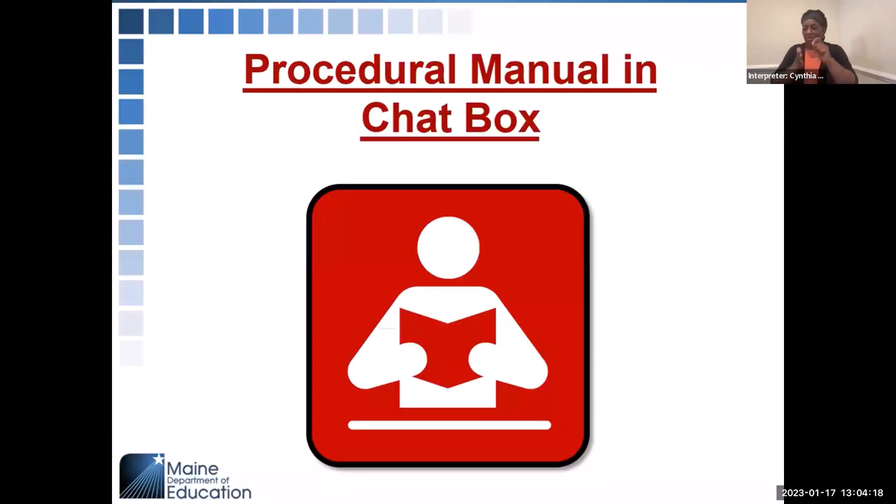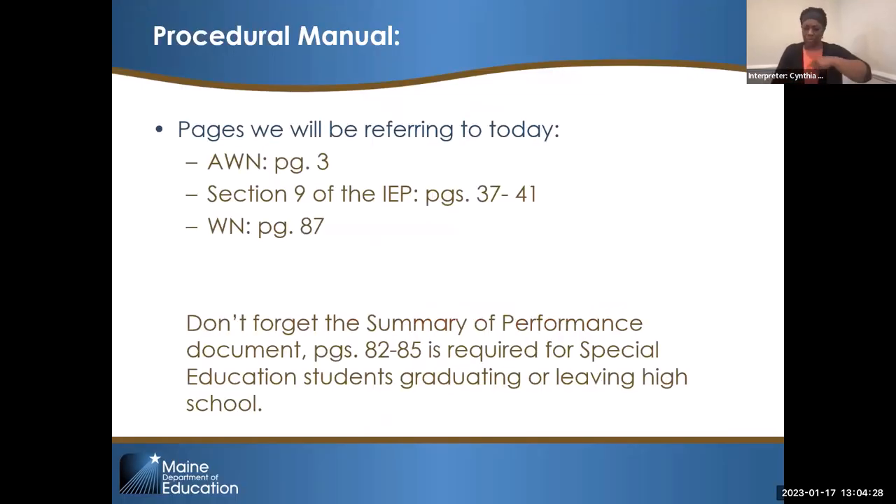If you see typos before I do, put them in the chat box for me. Carly should have put the procedural manual in for you. We are going to be talking about the B13 indicator today, specific to transition planning — the advanced written notice, section 9 of the IEP, and a written notice. That's where you can find that information in the procedural manual.